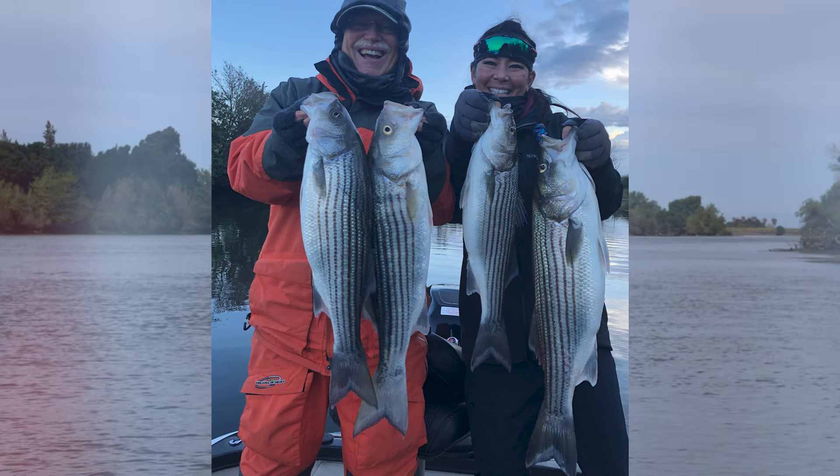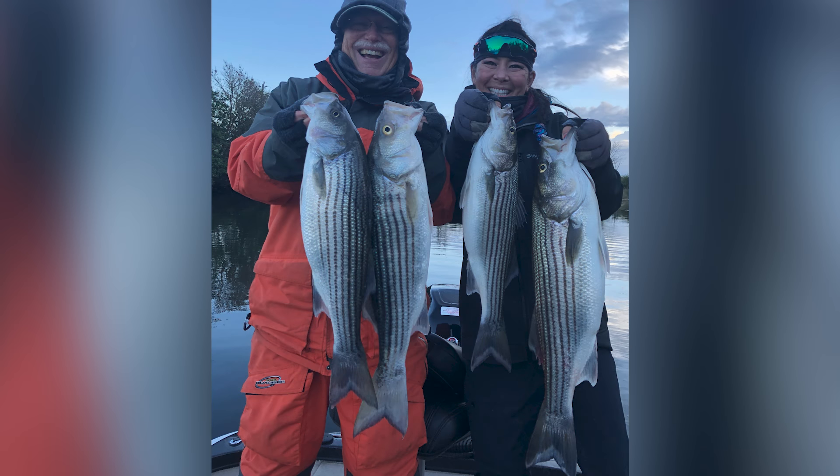Striper action is on fire right now. The last couple of weeks we had a lot of small males come in because they usually enter the system first. We were out there last week catching a lot of 15 to 22 inch stripers. Then this last Saturday those big ones started to arrive, with a lot of fish in that 12 to 20 pound range caught.